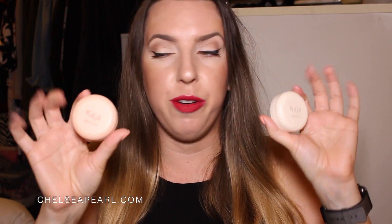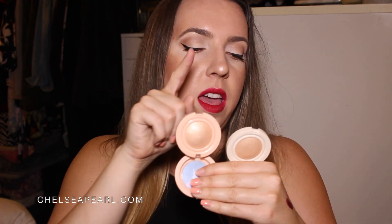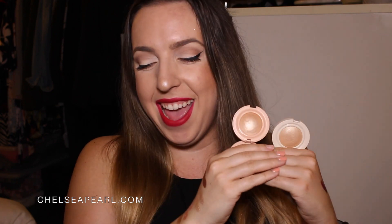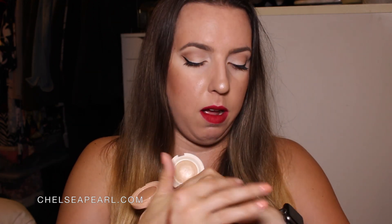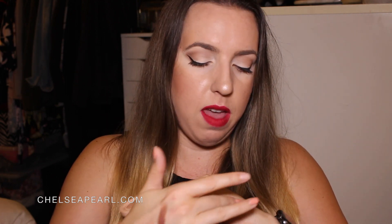Kaja also has these cream-to-powder finish highlighters. These are the Mochi Glow Highlighters — this is in Luna, and this is in Toy Alien — and these retail for $19. You're gonna want to use these with a finger and not a brush, but they give you that barely-there pretty glow. While these aren't super blinding, they are buildable and can give you that effect. So I think these are really versatile and perfect for your handbag.